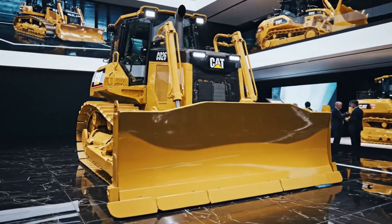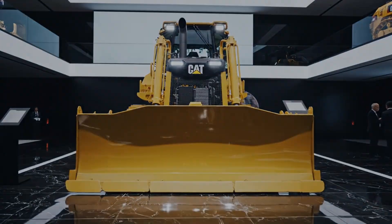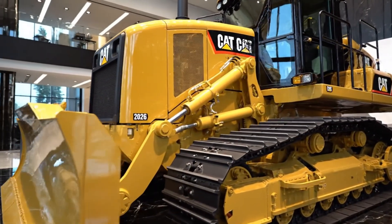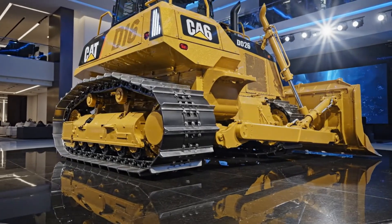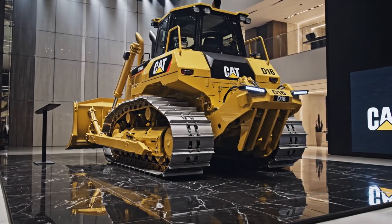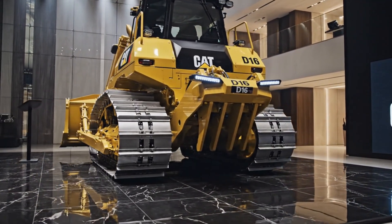The 2026 Caterpillar D16 is imagined as the ultimate evolution of heavy-duty bulldozers, a machine designed to redefine what is possible in mining, mega construction, and extreme earth-moving projects where power, precision, and reliability are non-negotiable. From the moment this massive dozer rolls onto a job site, it commands attention with its towering stance, reinforced frame, and aggressive blade design that signals unmatched pushing force.